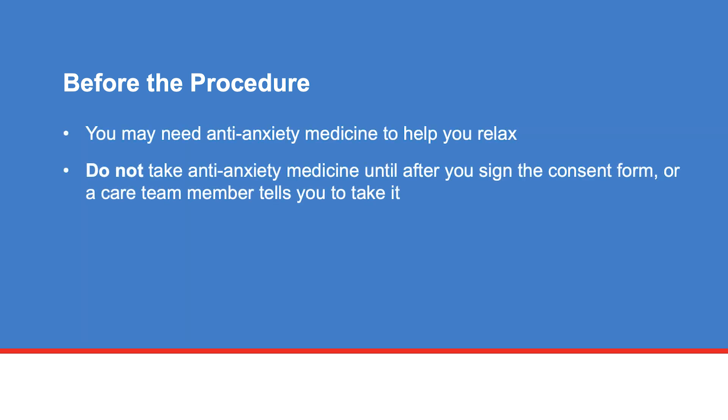Your doctor may prescribe an anti-anxiety medicine before your procedure to help you relax. You may also receive pain medicine. Do not take them until after you sign the consent form or until a care team member tells you to take them.